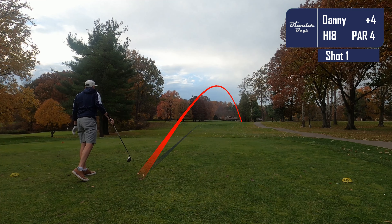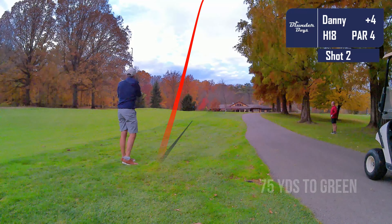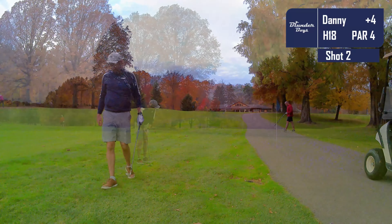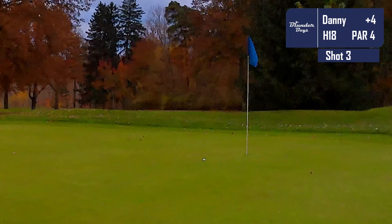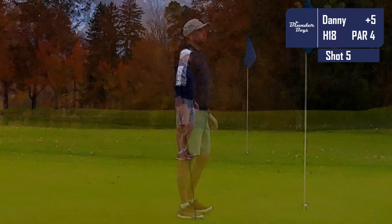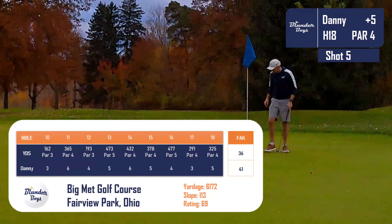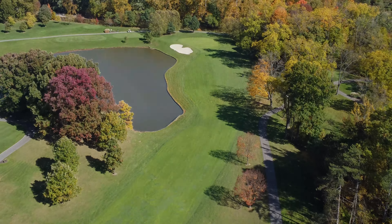Moving on to the 18th, I'm thinking we are tracking easily towards a 40 — maybe I break 40 and shoot a 39, which I haven't done in years. Another good drive and another great chip on — the fourth time this round we're on the dance floor putting for birdie. It's a longer birdie putt than the ones we've made today, and I leave it a little short. The golf gods can take away your putting as quickly as they give it — we miss that and clean up the bogey on 18. That puts us at a 41. What a round — what a great way to end the season. Thanks for watching; please like and subscribe!